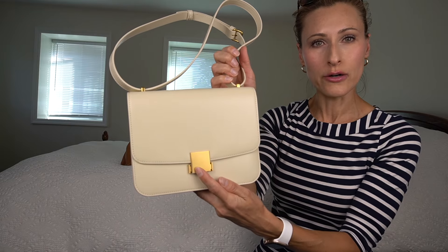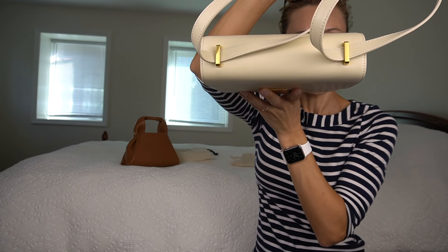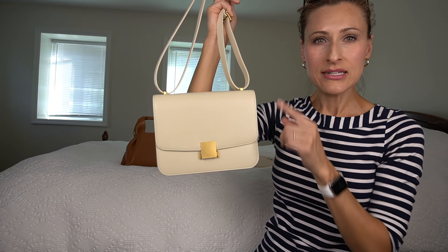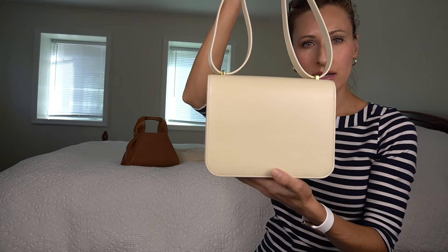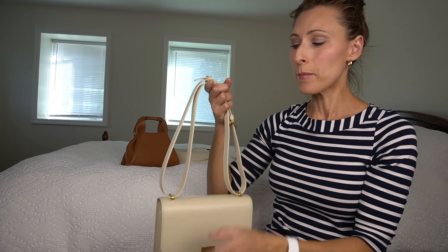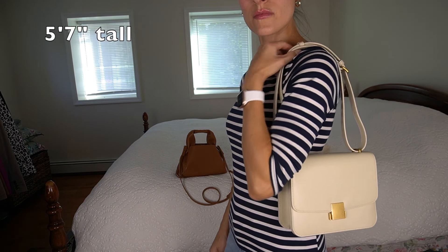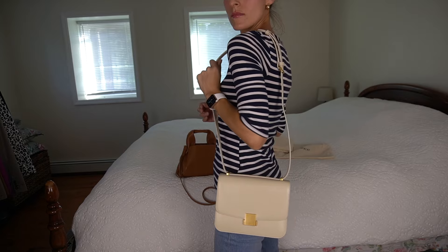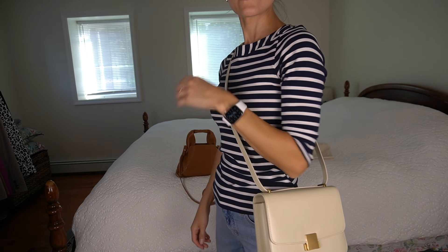You have gold hardware on the clasp, and two rings on the top for the shoulder strap. In terms of dimensions, it is 9.3 inches in width, 6.4 inches in height, and 2.8 inches deep. There is no back pocket and no feet on the bag. The strap — I wasn't sure if I was going to like it, but I've found it's very versatile. You can wear it as a shoulder bag doubled up, as a longer shoulder bag by pulling the strap through the rings, or it can also be worn crossbody.